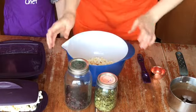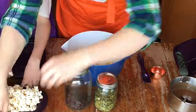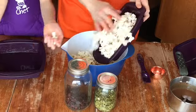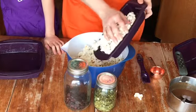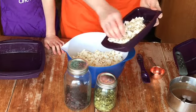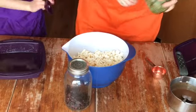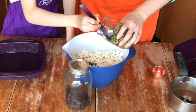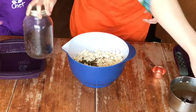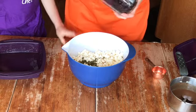The next step for our popcorn bars is to mix our popcorn and our melty ingredients. You want about three cups of popped popcorn in your bowl. We're going to add two tablespoons of pumpkin seeds because the girls like them and they give a nice crunch — and a little bit of extra nutrition as a source of omegas and good brain food. We're also going to throw in two tablespoons of dried cranberries — they add a little extra sweet.